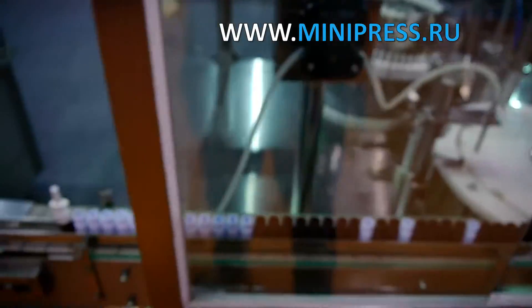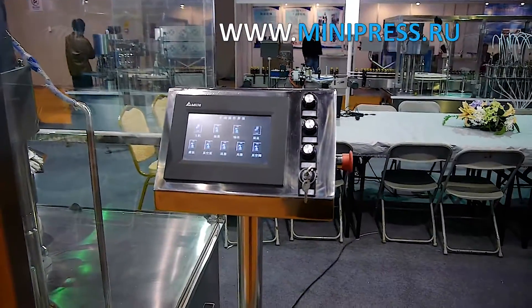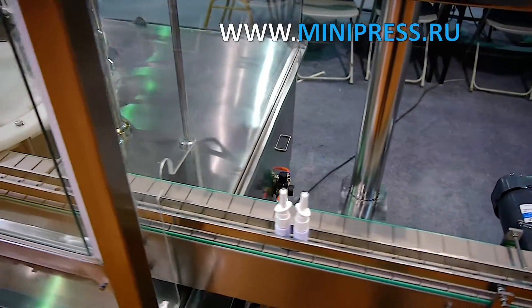It was necessary to agree on the selected automatic equipment with management and then sign a contract for the supply. Having returned to the company, I started contacting the representatives of the equipment manufacturers by phone.